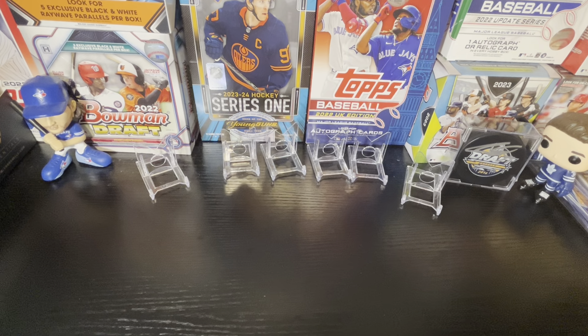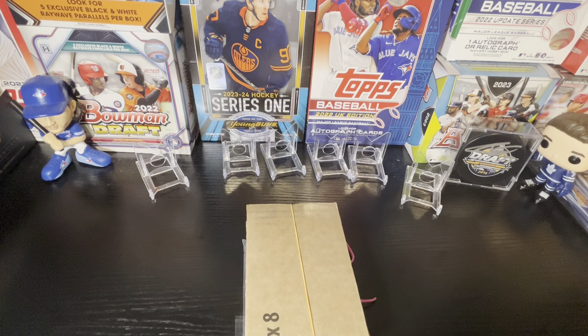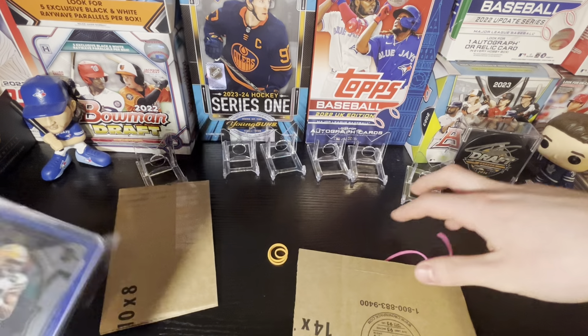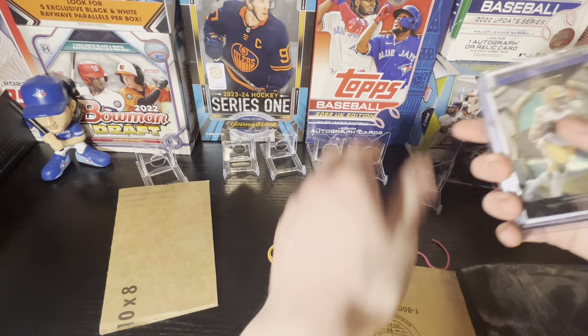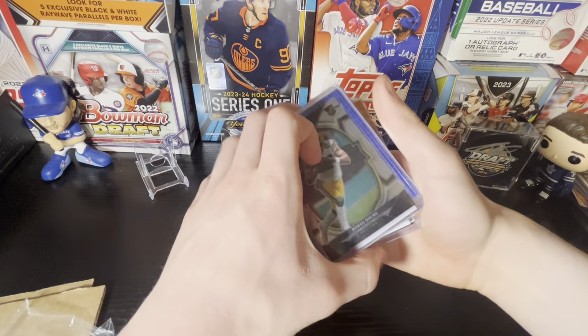We'll start off with this mystery pack here from Skyway Sports Cards. They said that if you use the code SHOEMANBREAKS you could get some stuff involved, maybe a discount or something. So if you're going to buy this, link will be in the description. And if you're going to buy something from Skyway Sports Cards, make sure you use code SHOEMANBREAKS or tell them you're coming from me and maybe they'll give you a bit of a discount. So around $30 here, let's see what we've got.